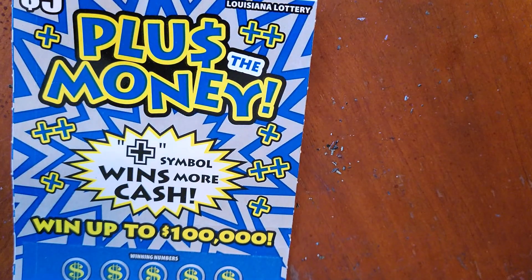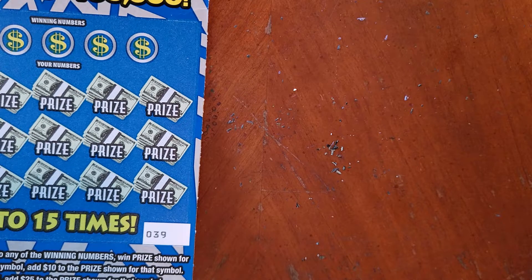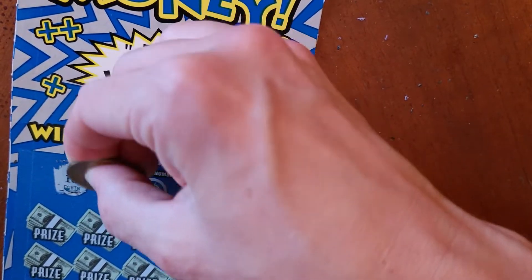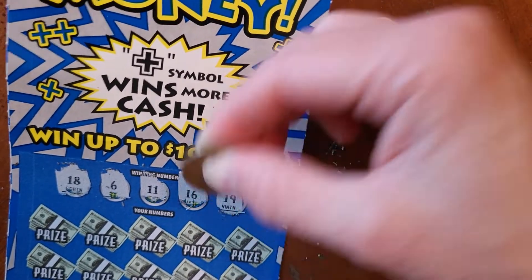Alright, profit on the $3 ticket! Next up we have the $5 Plus Money. This is ticket number 39. It says match any of your numbers to any of the winning numbers, win the prize. Reveal a plus symbol — add $10 to the prize shown. Reveal two plus symbols — add $25 to the prize shown. Winning numbers are 18, 6, 11, 16, and 19.